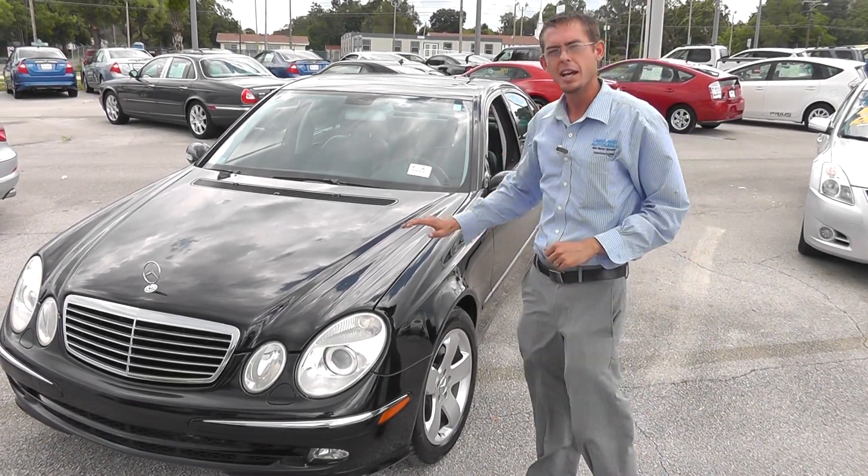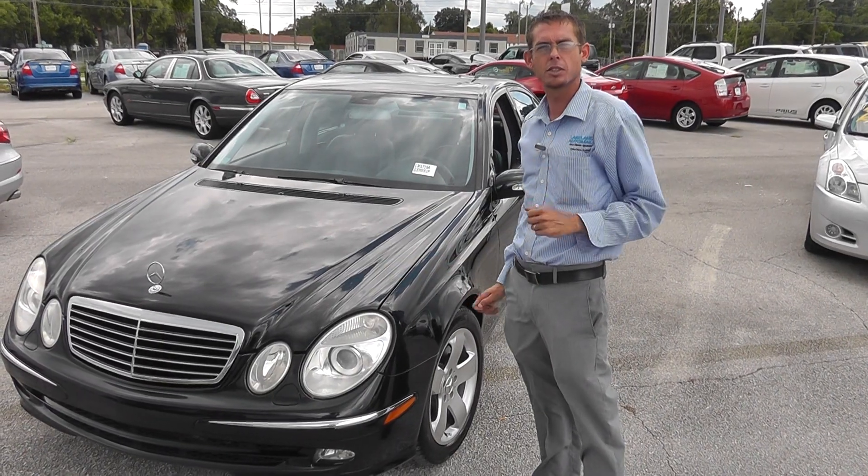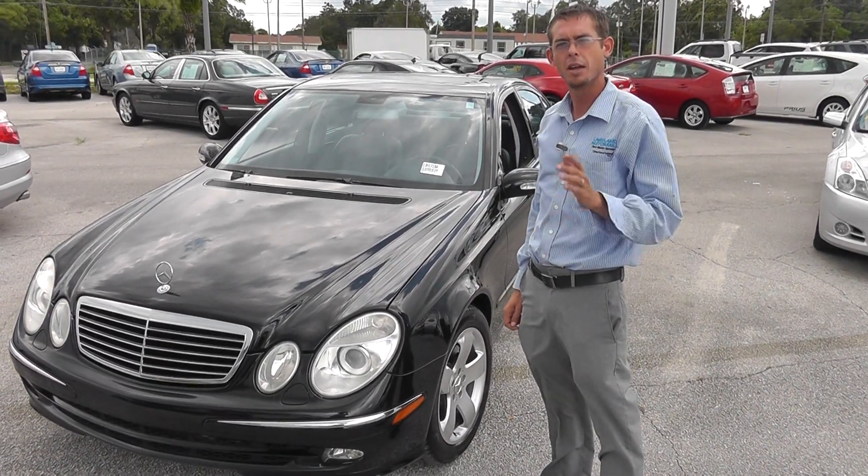Give us a call at 863-682-1100 or get us on the web at www.LakelandAutoMall.com. Thanks, guys.